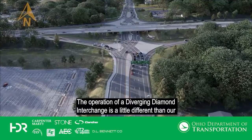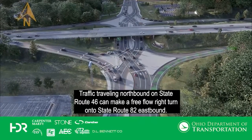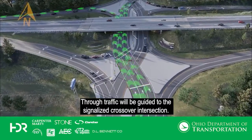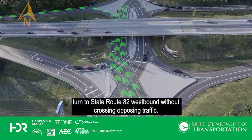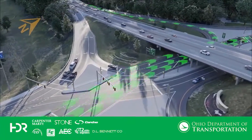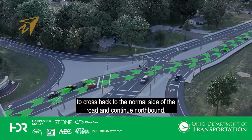The operation of a diverging diamond interchange is a little different than our traditional interchanges because of the two signalized crossover intersections. Traffic traveling northbound on State Route 46 can make a free flow right turn onto State Route 82 eastbound. Through traffic will be guided to the signalized crossover intersection. The traffic will move to the opposite side of the roadway, which will allow a left turn to State Route 82 westbound without crossing opposing traffic. The through northbound traffic will then be guided to the second signalized crossover intersection to cross back to the normal side of the road and continue northbound.